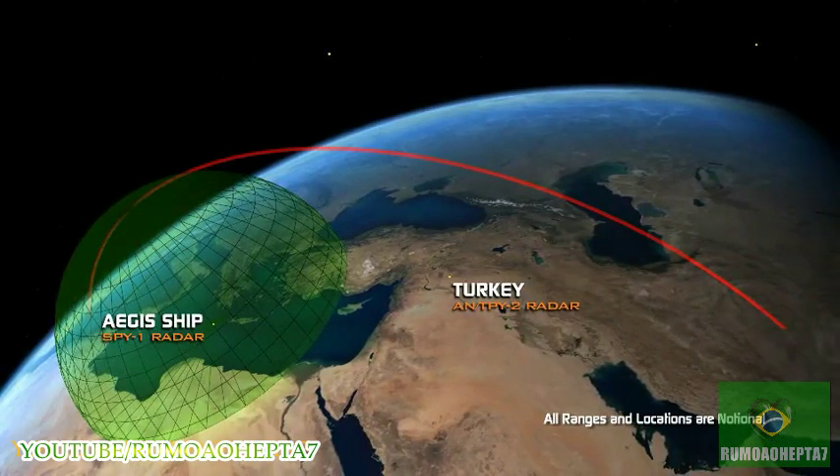By the time an extremely fast target object comes into viewing range of the SPY-1 radar, the window of time for launching an interceptor — which also has a limitation in its flight speed — is very narrow or may not exist at all. Because interceptors have a limit on how fast they can travel, and radars have a limit on how far they can see, we have a physics problem.